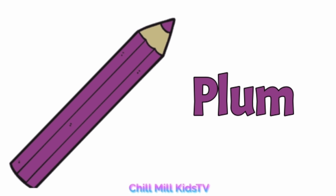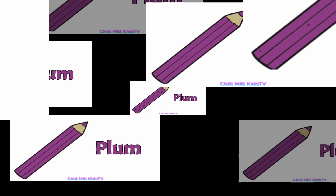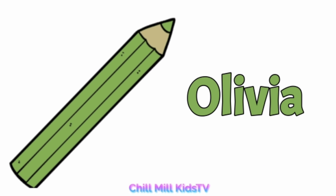Plum, p-l-u-m, plum. Olive, o-l-i-v-e, olive.